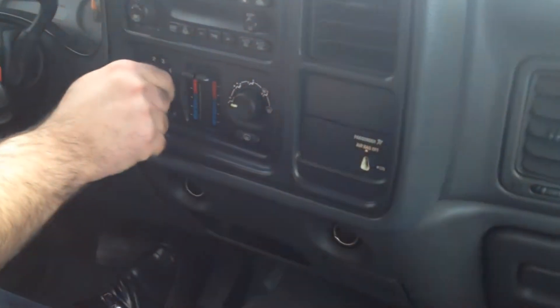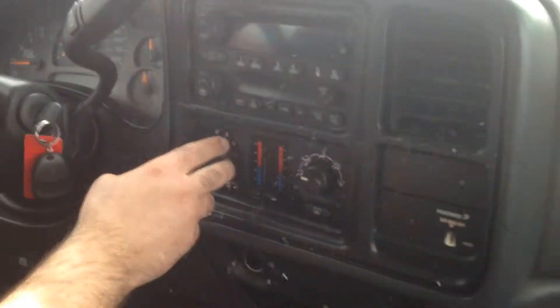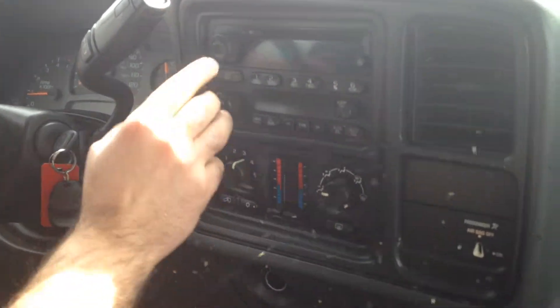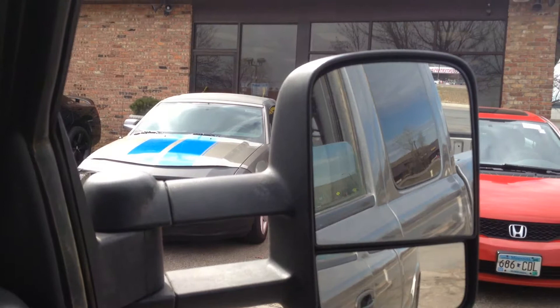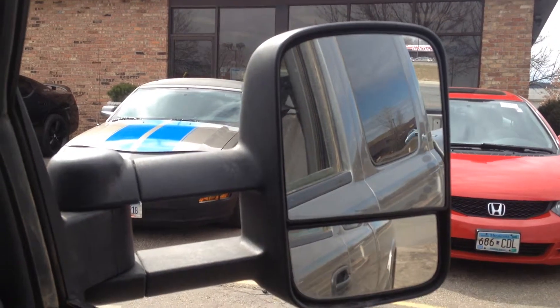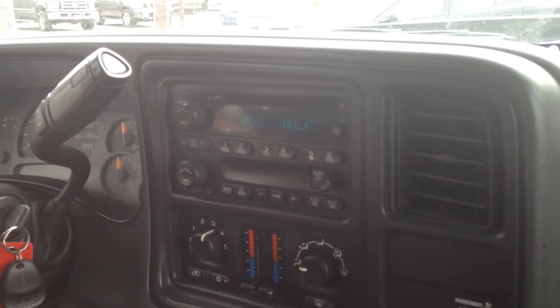What we have here is dual zone automatic climate control — this side is passenger and this side is driver. Now we can test the AC since the weather is getting a little warm. Compass built in, all windows work, mirrors adjust for both sides. There's a factory CD player with steering audio controls to change station settings.